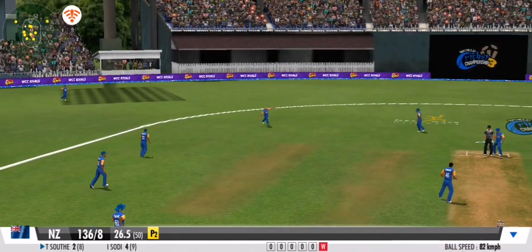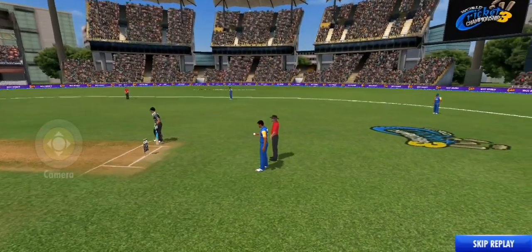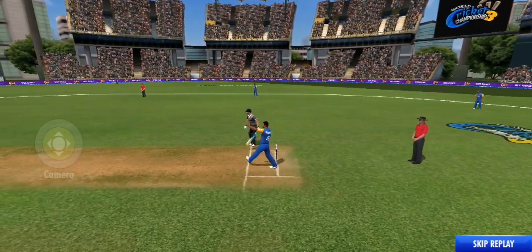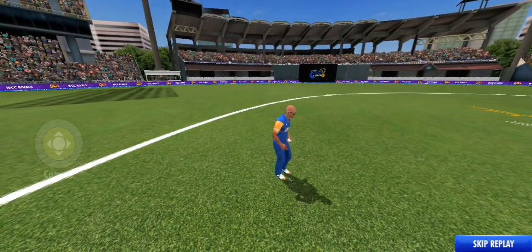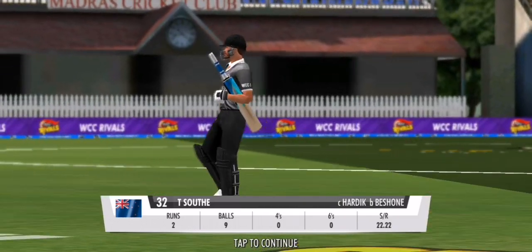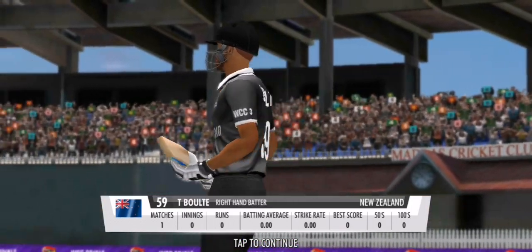He's played right into the fielder's hands. He's gifted away his wicket — I wouldn't have forgiven myself for playing that type of shot. It's all down to the tail end now, but you never know what might happen.